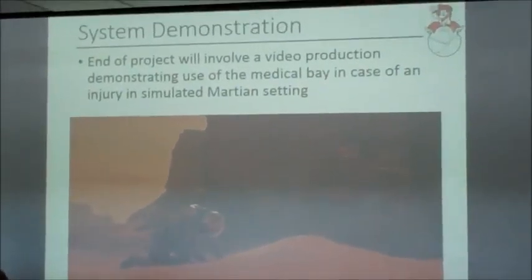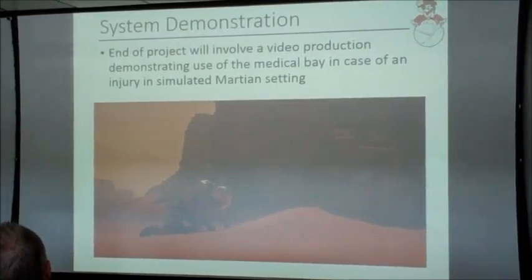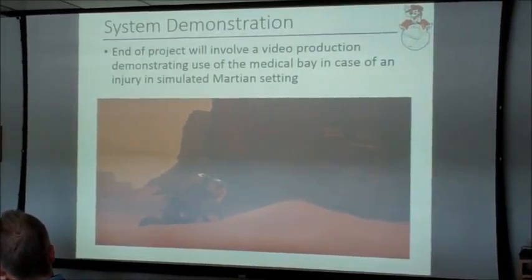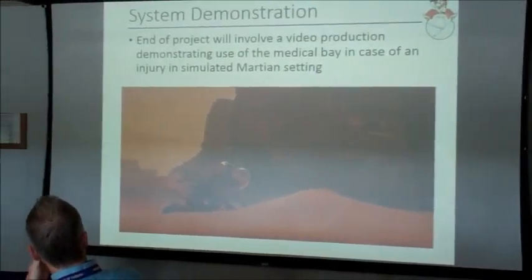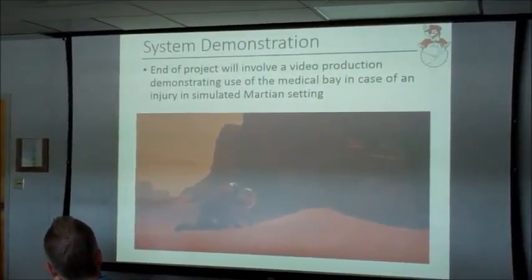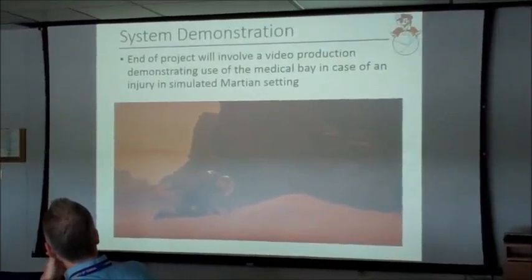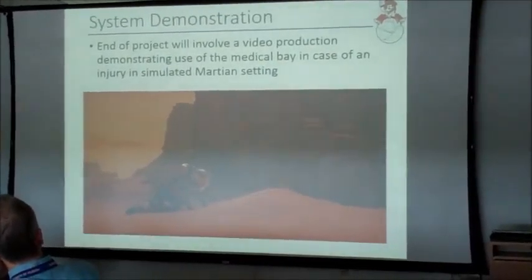We want to do a system demonstration — at the end, we'd like to video a simulated mission on Mars: an astronaut in a spacesuit somehow gets injured, maybe a rock falls on his arm, he's taken back into the ReHab, the bed deploys, the astronaut is placed on the bed, they work on him and fix the issue — a broken arm, a scratch — and then show him resting. When he's healed and able to move around, he gets up, you push the button, and the bed stows away. It's a way for us to test it, see how it works, and get some feedback on how comfortable the bed is.